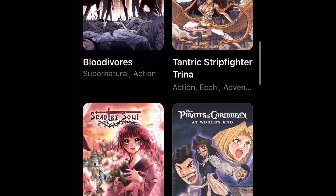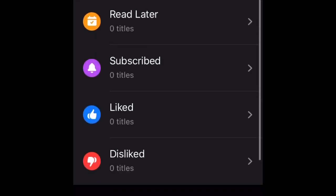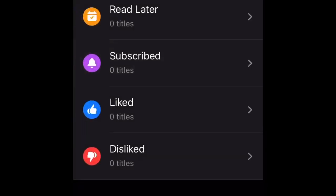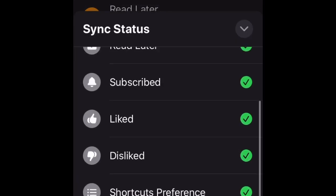If you look at the bottom, there are cool new tabs. First one: go to the update tab where you can see where your book has been updated. You can go to read later, subscribed, liked and disliked. You can go down to see recent reads, and up here it's just a faster shortcut way.